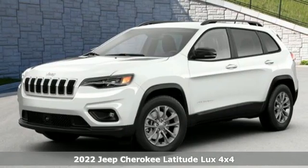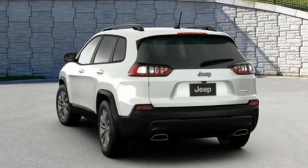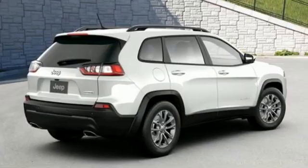V6 engine, front heated leather bucket seats, streaming audio, rear parking sensors, dual zone climate control, Wi-Fi hotspot,